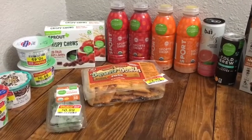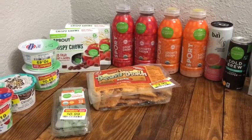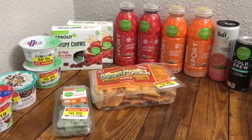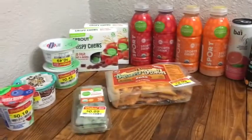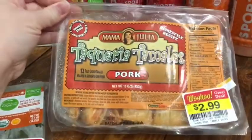Hey everyone, welcome back to my channel! If you watched my meal plan video, I was way under budget for my two weeks worth of groceries. Today we went to Kroger specifically looking for clearance items, and this is what we came up with. I do have a few Ibotta things I'll share at the end, but first here's my Kroger clearance haul.